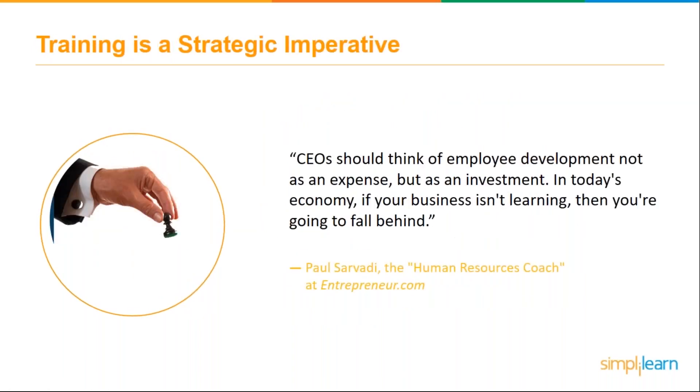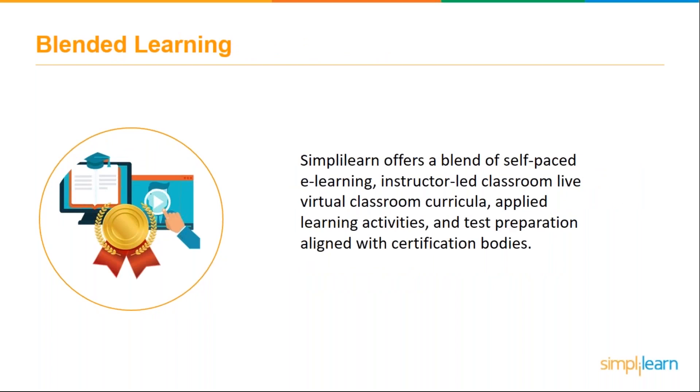If there are any questions coming in — everyone attending will receive an email with a recording of this webinar as well as the accompanying white paper. Paul Savarti, human resources coach at Entrepreneur.com, said that CEOs should think of employee development not as an expense but as an investment — because in today's economy, if your business isn't learning, you're definitely going to be falling behind.